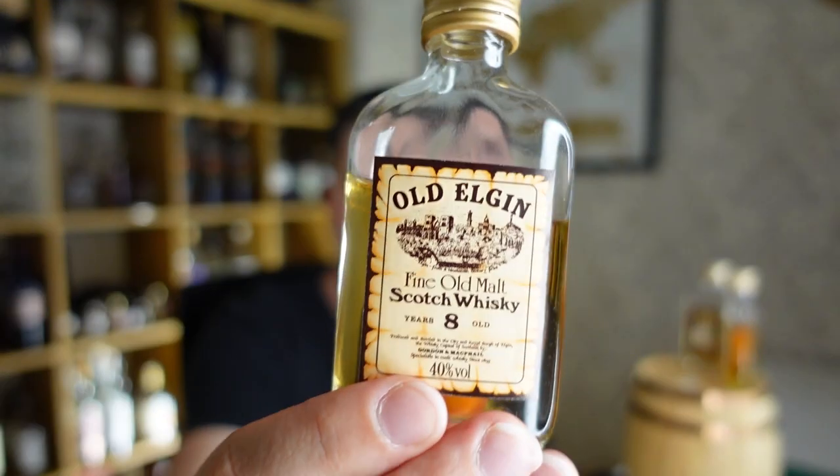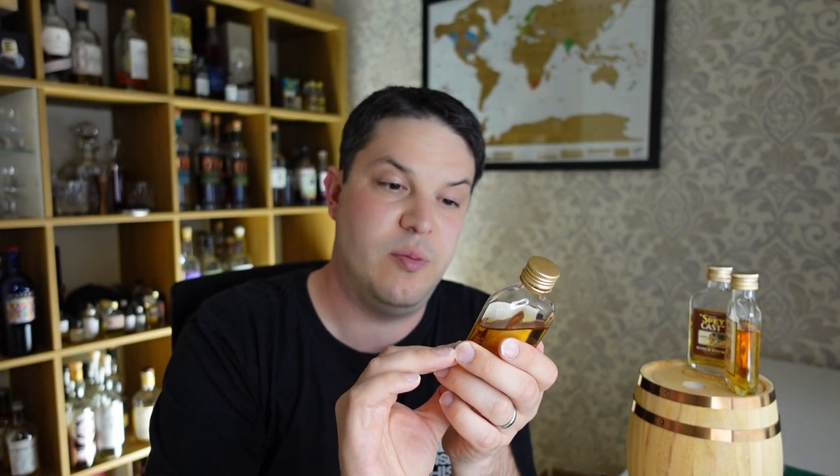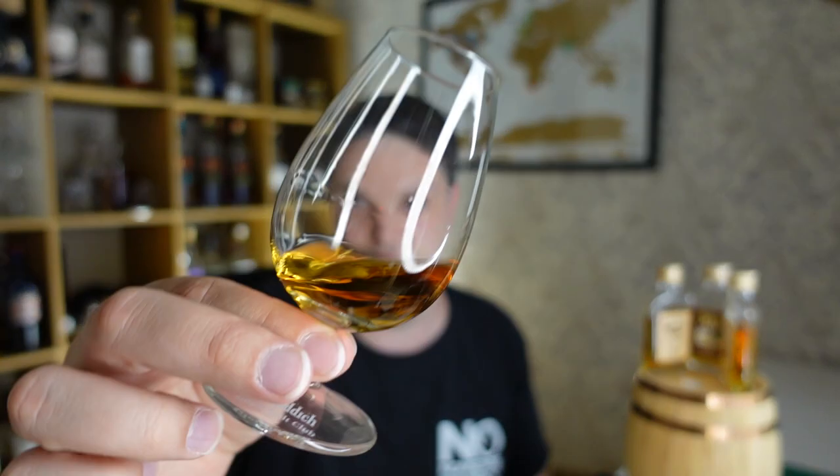This last one is the Old Elgin — 'Fine Old Malt Scotch Whisky, Eight Year Old' in very fine print. It's basically Gordon & MacPhail, 40%. I found a link online — it's selling for £100, which is a lot of money by today's standards, so I think the age card is being played here. It just says 'fine old malt Scotch' — it doesn't say single malt anywhere. Again probably added colour, chill filtered — that sort of vibe.